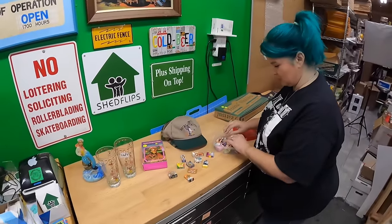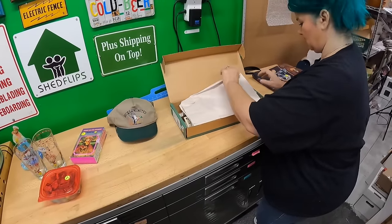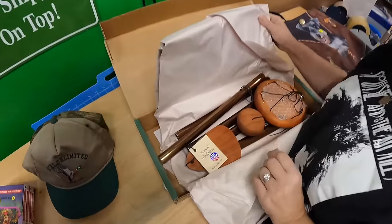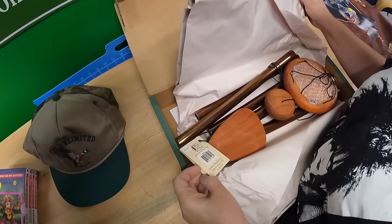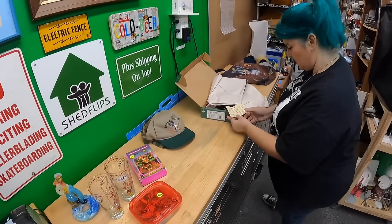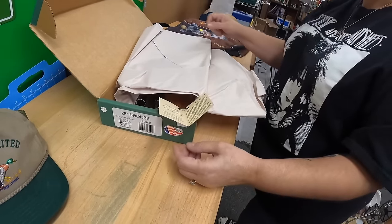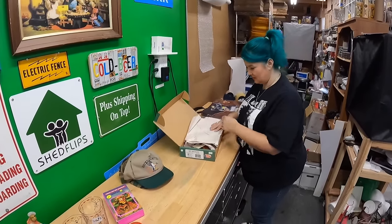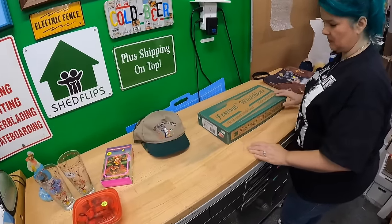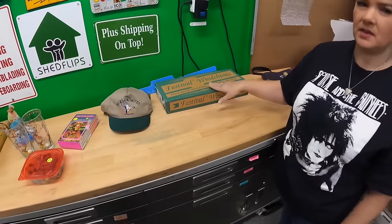These are Festival Wind Chimes — cedar, made to look like copper, brand new in the box, made in USA. I found a sold comp for around 45 dollars with a best offer. They're hand-tuned to a musical scale — it has a sharp symbol. We paid 10 dollars after negotiating down from 15. We need to get those listed right away — good little Christmas item.